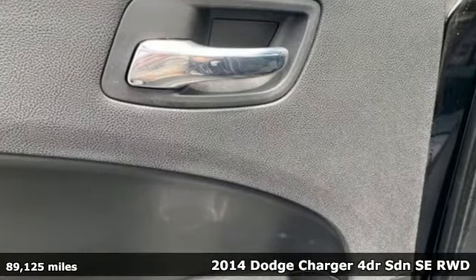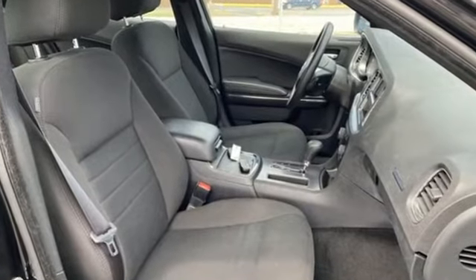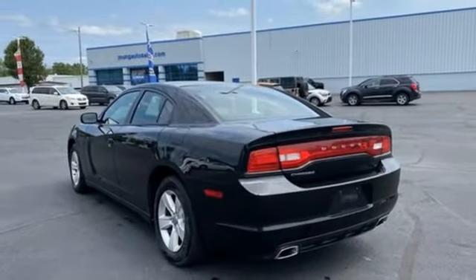A great vehicle is comprised of great features like these: automatic transmission, rear wheel drive, aluminum wheels, external memory control, doors and push button start proximity key.